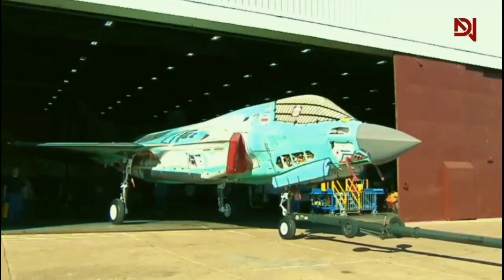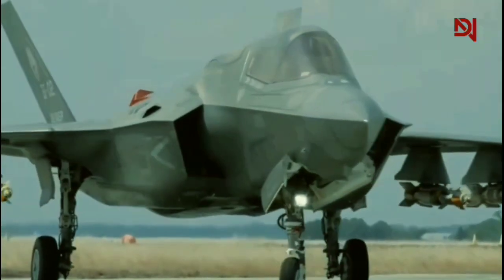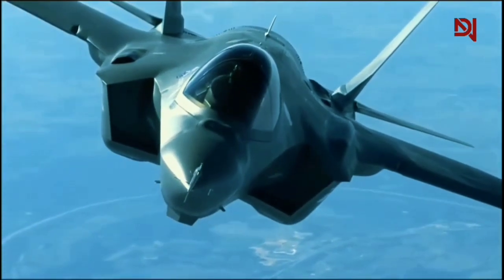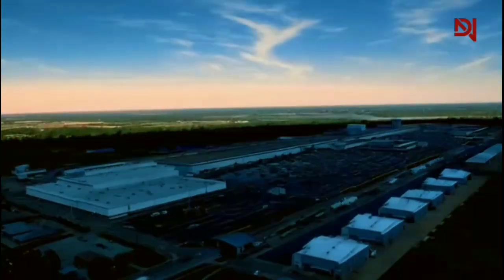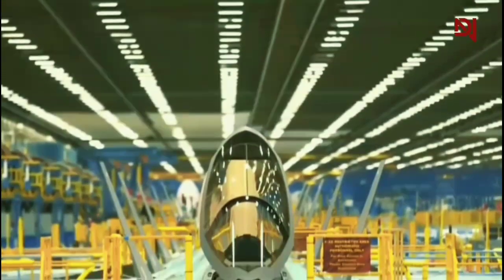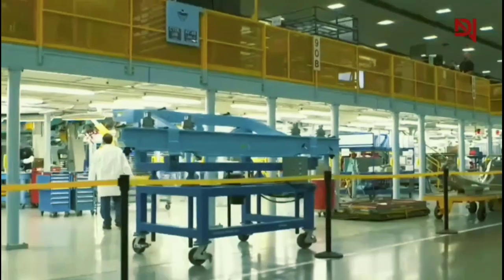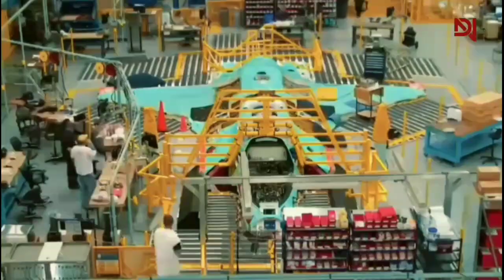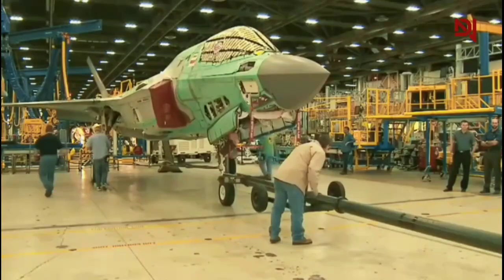As we conclude our exploration of the F-35's production, it's clear that while cutting-edge technology defines this aircraft, it's the human touch that truly brings it to life. The combination of advanced manufacturing techniques and highly skilled workers results in a fighter jet that pushes the boundaries of aerial warfare. The F-35 production facility in Fort Worth is a testament to modern aerospace engineering — this mile-long marvel combines cutting-edge technology with human expertise, from the precision-focused metrology lab to the application of radar-absorbing materials.